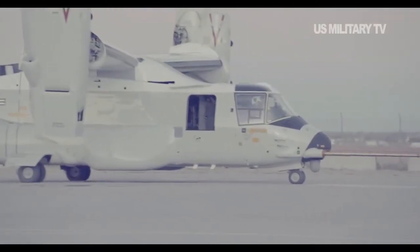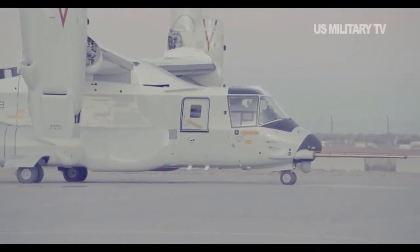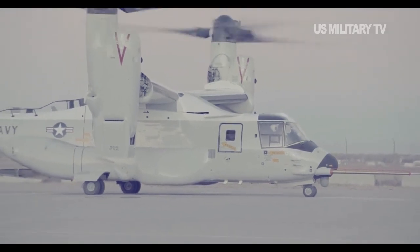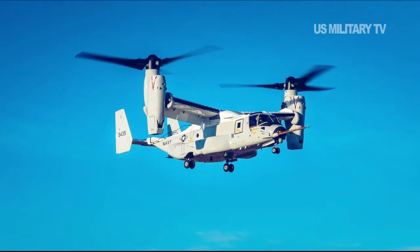Carrier onboard delivery aircraft typically shuttle food, mail, ammunition, and spare parts to and from carriers at sea. CODs also act as the Navy's private airline, shuttling people to and from the ship.